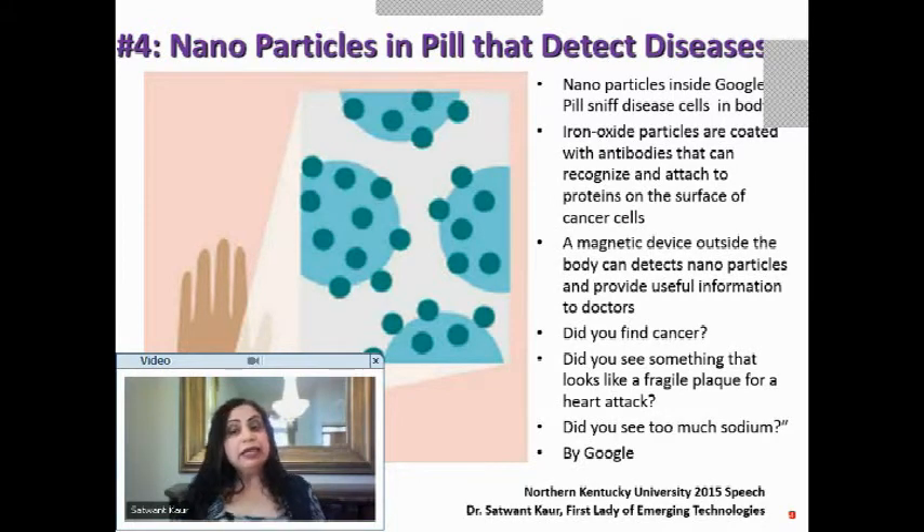The device can tell doctors whether cancer was found, whether there is a fragile plaque indicating heart attack risk, or whether there is too much sodium. It is a very interesting way to have nanoparticles in a pill, swallow it, and detect diseases. This is from Google.